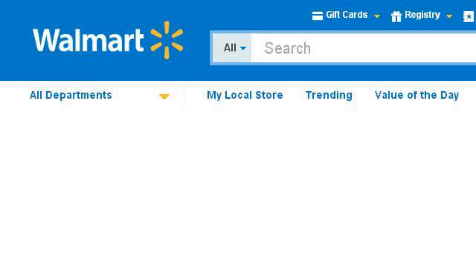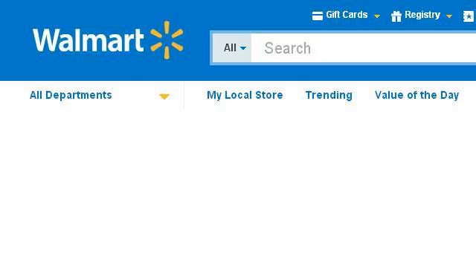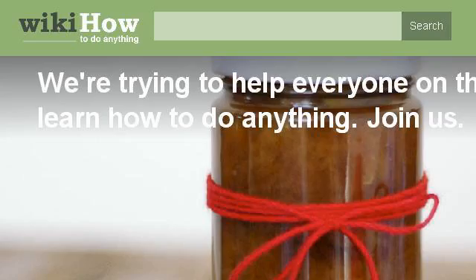Our top-ranked site to learn about how to support search dog teams is www.walmart.com. See the page titled 'How to Apply, Help' at walmart.com. Here's the link. Try also our second-ranked site www.wikihow.com, especially the page WikiHow: How to Do Anything. Here's the link.